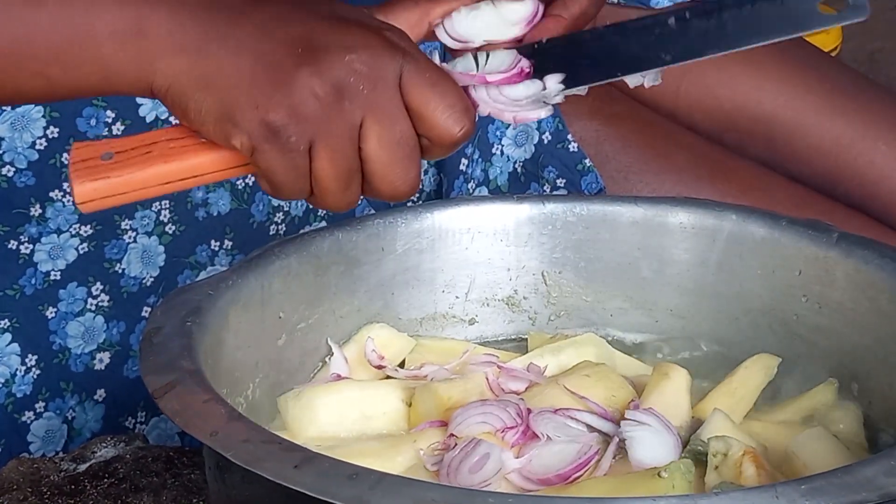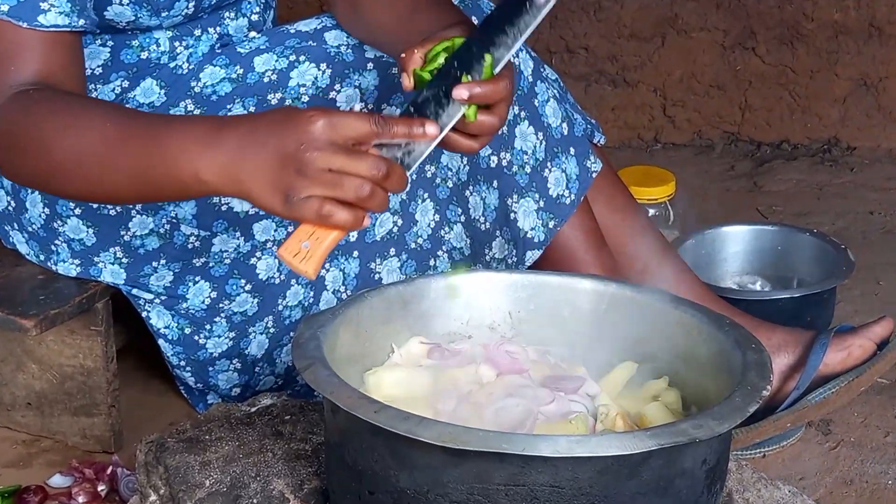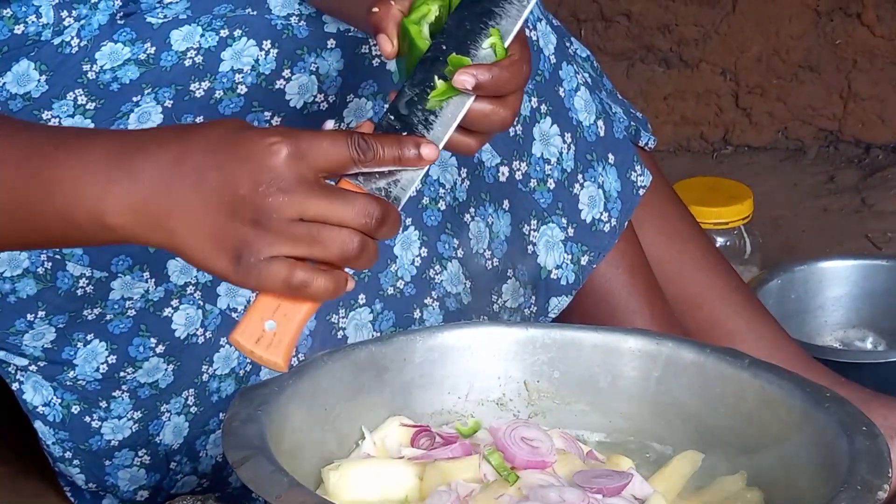The 2nd class coconut milk is already drying up. We will then go ahead to add onions, green pepper, and iliki respectively.